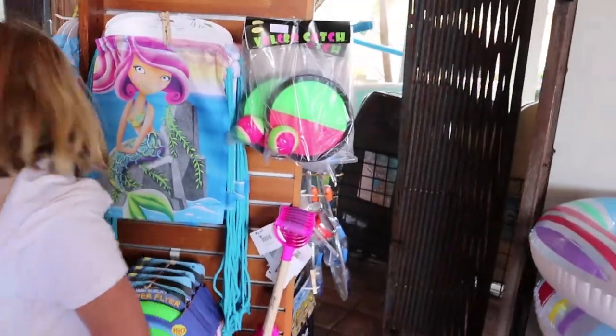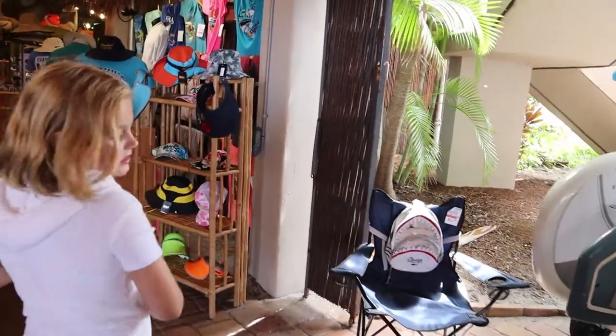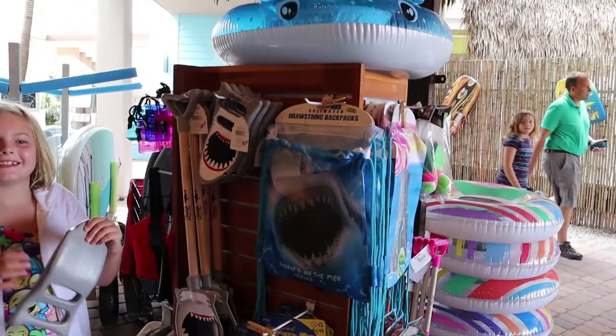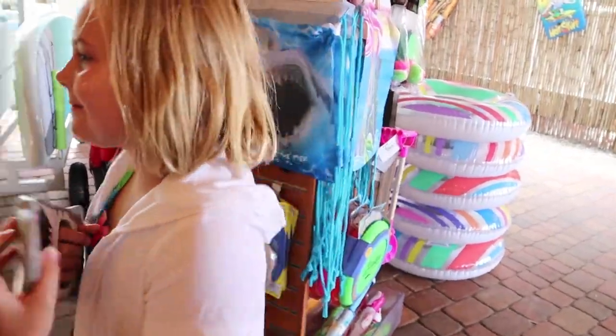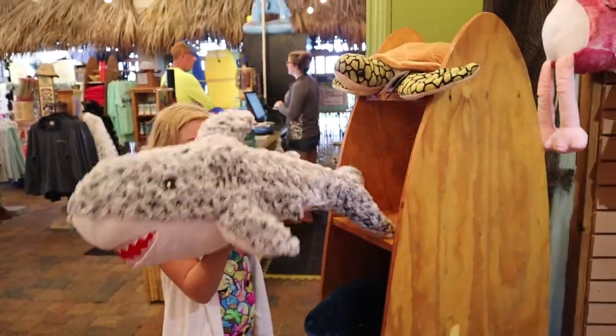We have some fun water stuff we did bring. They've got some really cute stuff in there. Actually, I got this last time we were here in March. It's great to stand out. Guys, look what I just found — I found the original Sharky! Hi Vanilla!